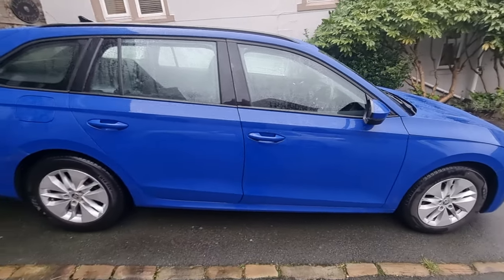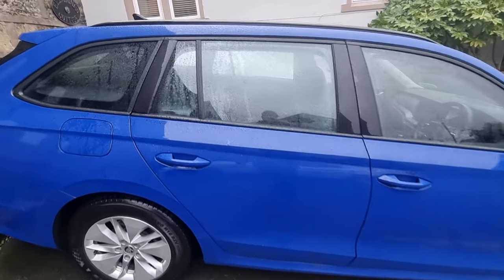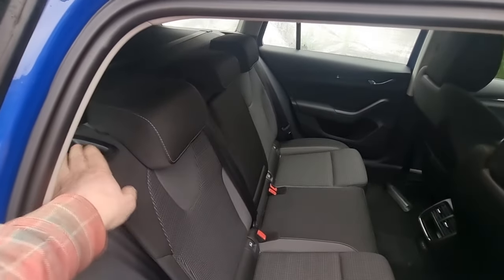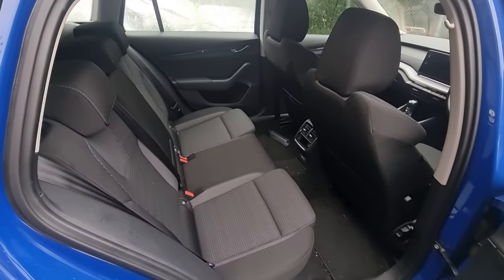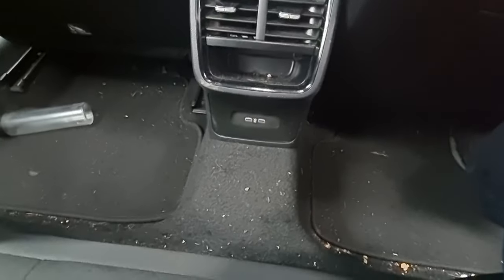Anyway, that's the car — it's an estate version. The seats drop down, there's a reasonable boot space I've been using, and reasonably comfy back seats.